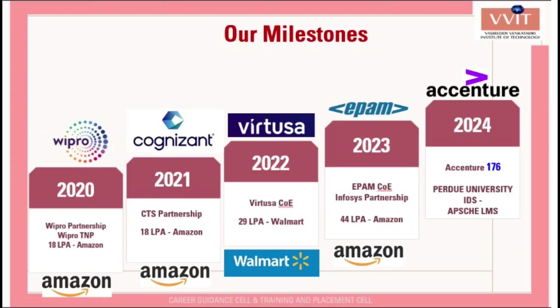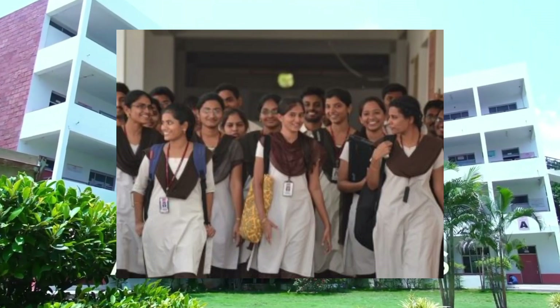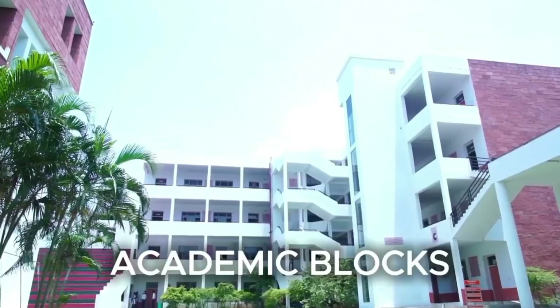The top recruiters are companies like Walmart, Flipkart, and Infosys. As it has recently turned into a university, many students are aiming to join here. It is also famous for the events and programs conducted there.